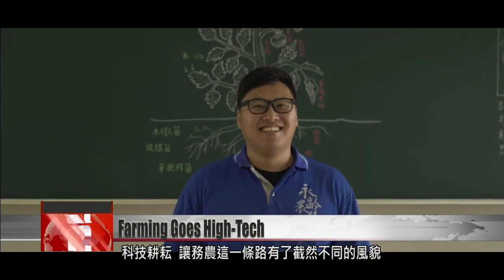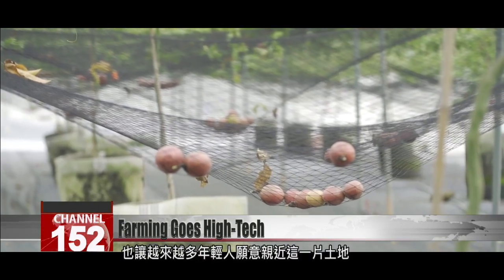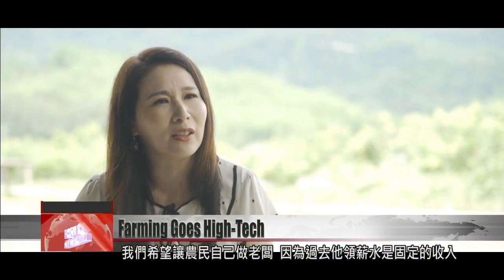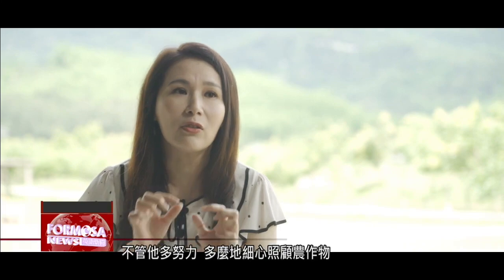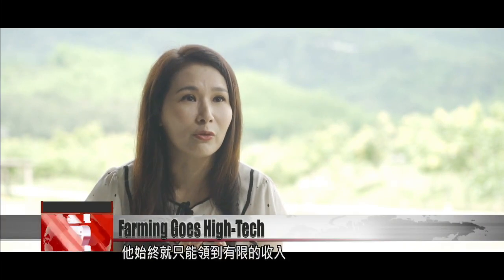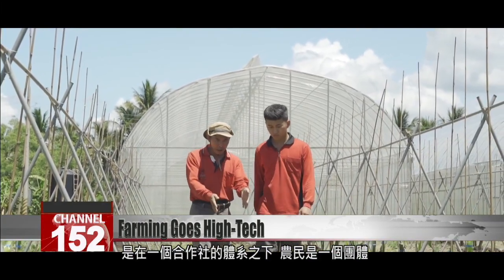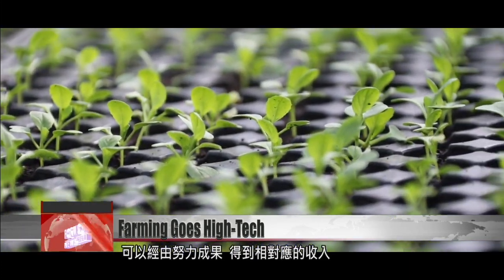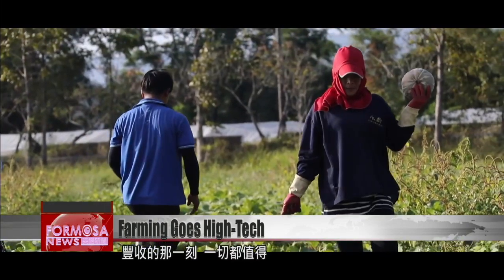Tech-powered farming is changing the landscape of agriculture, and it's also drawing more and more young people to the industry. We hope to help farmers become their own bosses, because if they are employees, they only have a fixed income. No matter how hard they worked or how meticulously they cared for their crops, their income was always limited. However, under the cooperative, farmers are a group. They can see the results of their hard work and receive a proportionately higher income. Farming is hard work, but for this new generation of farmers, the moment of the harvest makes it all worth it.